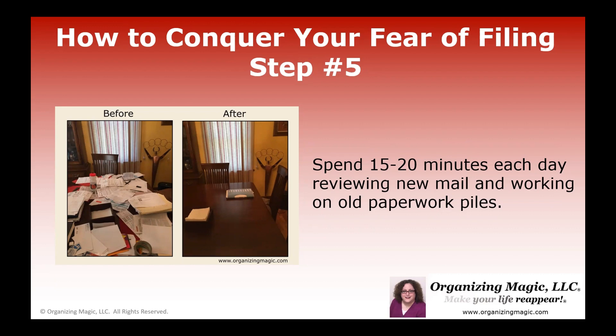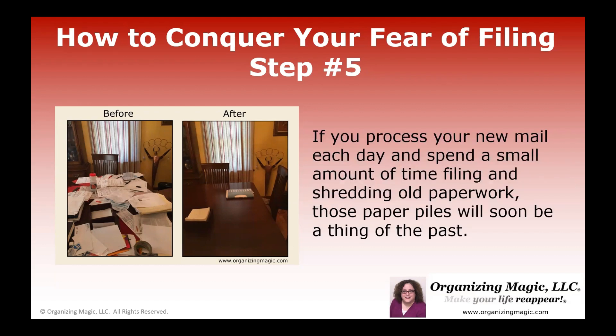Go through new mail, work on your old paperwork — just set a timer and spend 15 or 20 minutes. If you feel like that was hard, pat yourself on the back and do another 15 minutes another day. But if you're in the zone and feel like you can do this for another 10 minutes or maybe a half hour, that's fine. There'll be some days that you do more and some days you do less. But the important thing is that you keep working on it. If you process your new mail each day and spend a small amount of time filing and shredding old paperwork, those paper piles — whether they're at your home or your office — will soon become a thing of the past, as long as you commit to that small chunk of time.